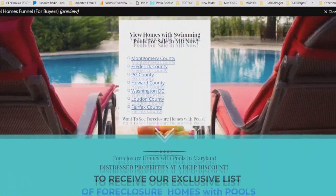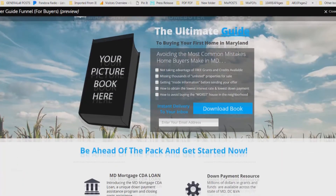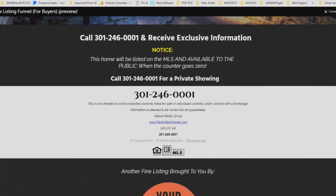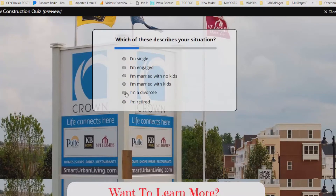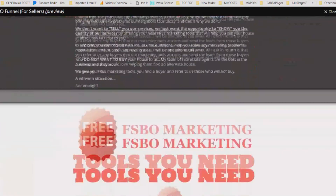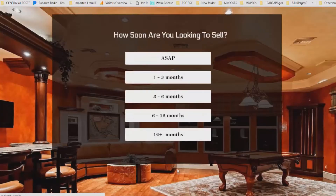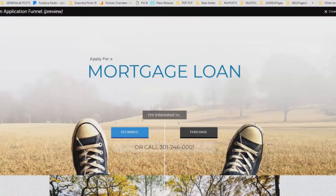We have funnels for different types of buyers and different types of sellers, including first-time home buyers, providing information they need to get a down payment or fix their credit. Coming soon listing funnels are also included. We have new construction funnels where you can engage visitors to your website so they trust you enough to give you their phone number and email. For sale by owner funnels give information on how to increase home value, engage them with the right questions, and provide the right answers to create trust so you can get the listing.